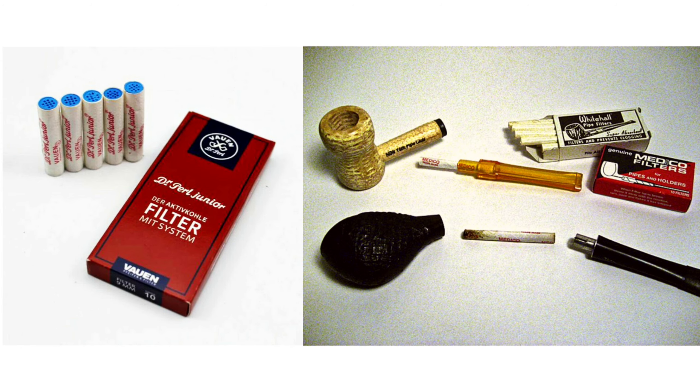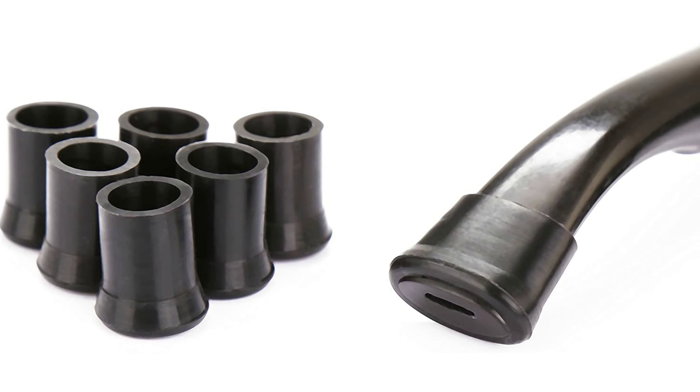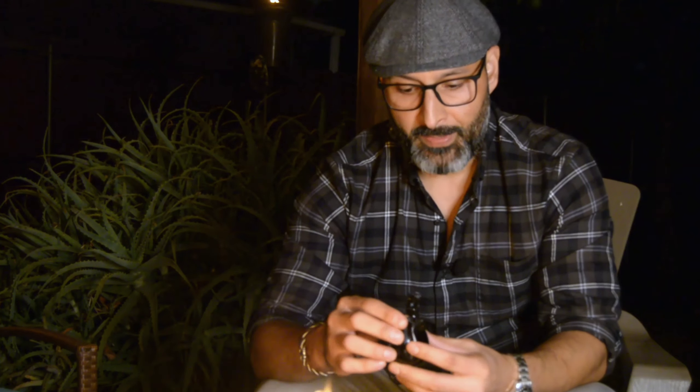There are some things I haven't talked about that are options but that I personally don't use. One is a pipe filter — I just don't like the draw you get with one. Another is rubber tips that go on the stem lip to help with clenching — I've tried them but don't like the feeling of rubber on my teeth. There are also screens you can put in the bowl; I really only use those on corn cobs because of how the shank sits, leaving gaps that make cleaning harder. Otherwise I don't use screens on other types of pipes.